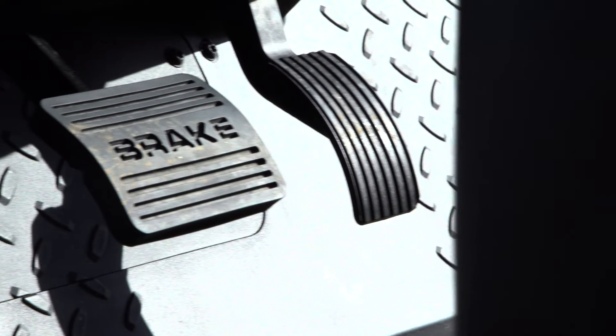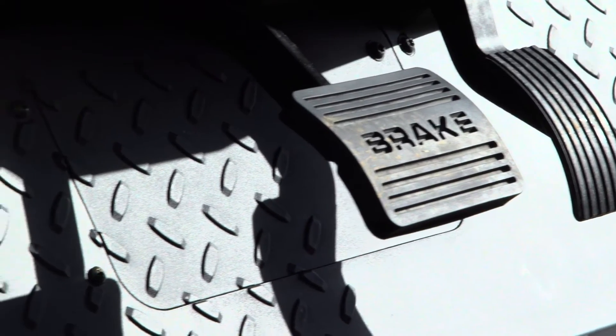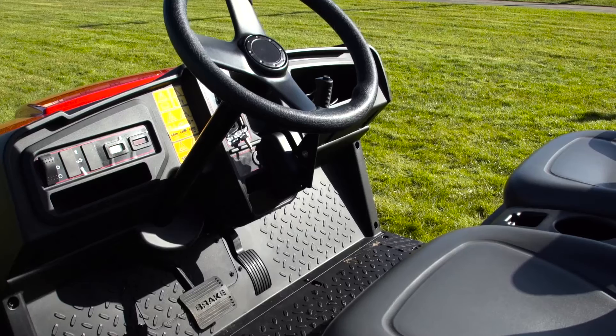All other products in this category have mechanical brakes. The advantage of the hydraulic brakes is that there's less maintenance required, as a result of cable stretching and other issues that occur with mechanical brakes.